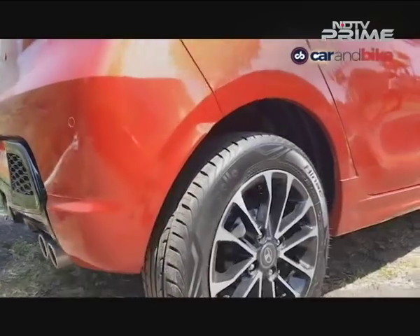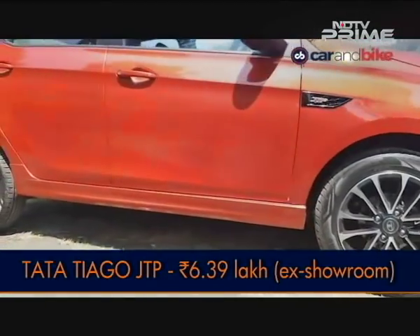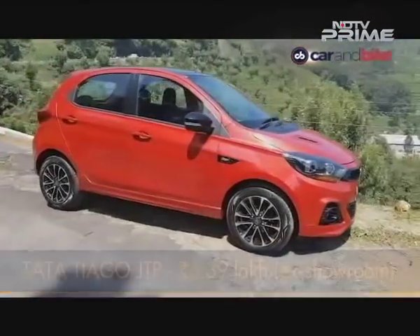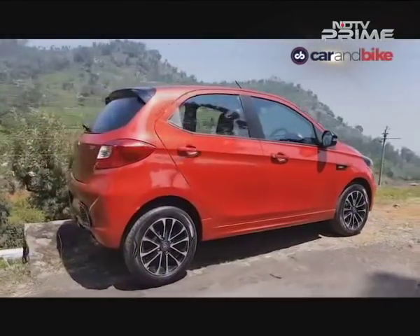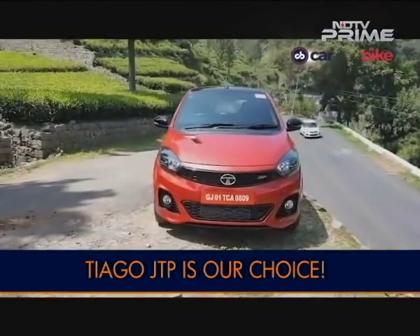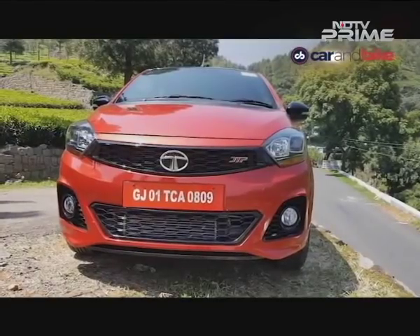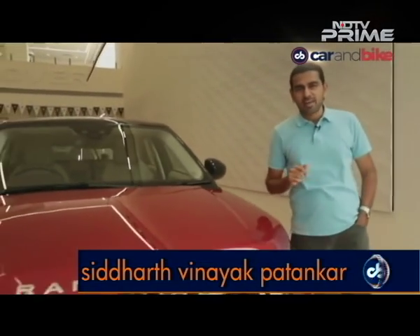And then there is yet another big positive: the price. This little bundle of hilarious joy is just ₹6,39,000 ex-showroom Delhi, which makes it about ₹7.5 lakh on road, and at that price point there just isn't anything else that offers nearly as much fun. All in all, Tata has really hit it out of the park with this one. That is the Tata Tiago JTP, and the Tigor JTP is coming on CNB Bazarbuzz next week, so look out for that.